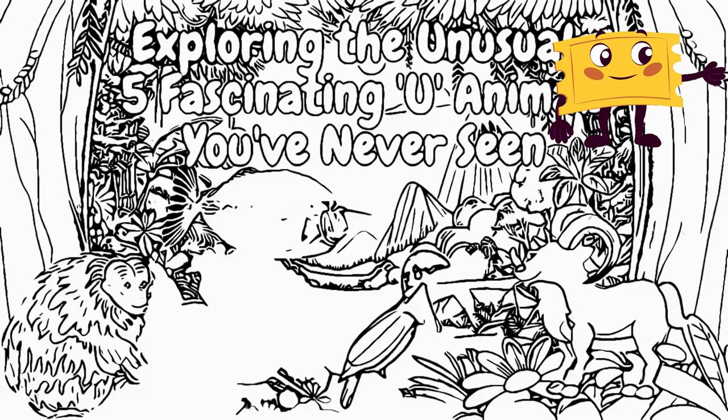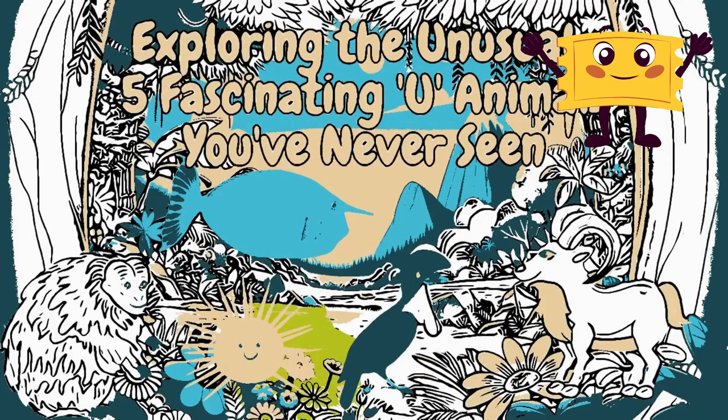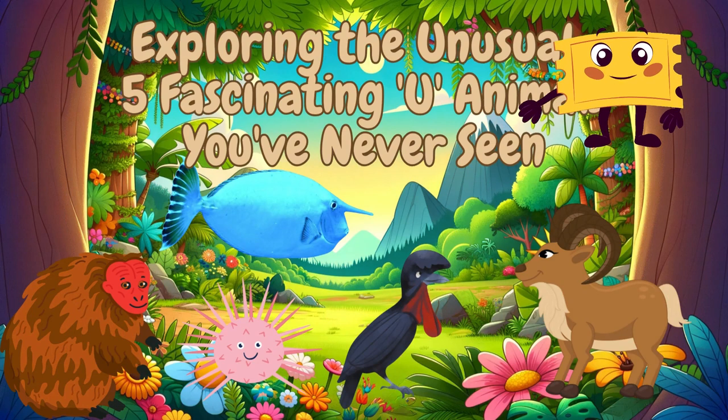Hello young explorers! Today we're going on an exciting journey to learn about five amazing animals that start with the letter U. Get ready to uncover some unique facts and incredible features.